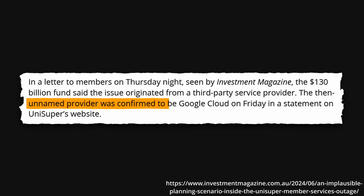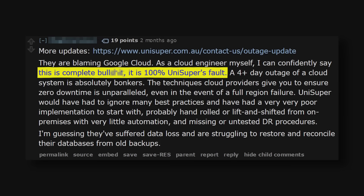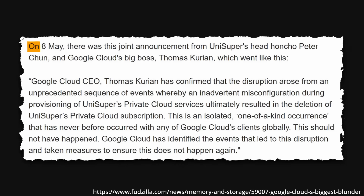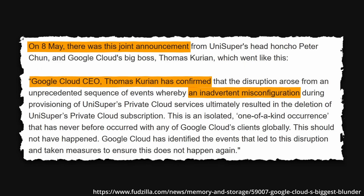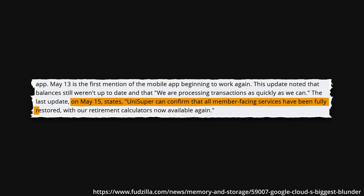Then the statement was updated to reveal the name of the service provider as Google Cloud, as well as assigning the blame to them. Some were skeptical and believed Unisuper may have been scapegoating their cloud provider for their own operational issues. However, all doubts ceased on May 8th when the Google Cloud CEO confirmed that it was their fault. Around the same time, users began to be able to log into Unisuper and view their mostly up-to-date balances. Finally, by May 15th, two weeks after the accidental deletion, everything was back up and running again.